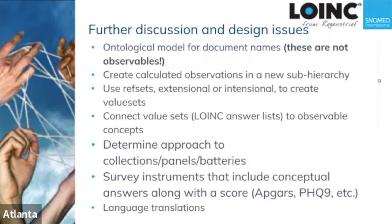We still need to talk about collections, panels, and batteries. Some things are just a collection of functionally related categories like a chem-7 or a basic metabolic panel — and their meaning is not changed by the fact that you put them together. A serum sodium done as part of a chem-7 means the same thing as one done as part of an electrolyte panel or as a spot test.